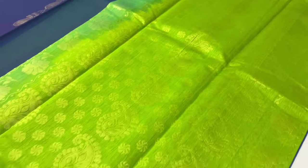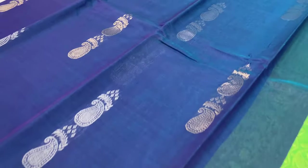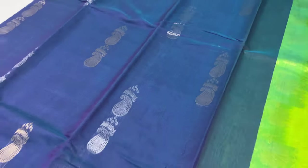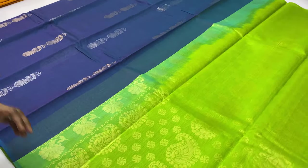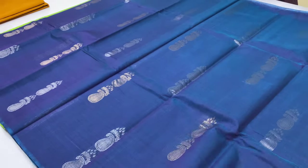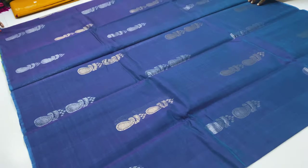Price ₹4,400 only. Sari code 484, pallone blouse green color, body of the sari blue color with some woven filler designs.